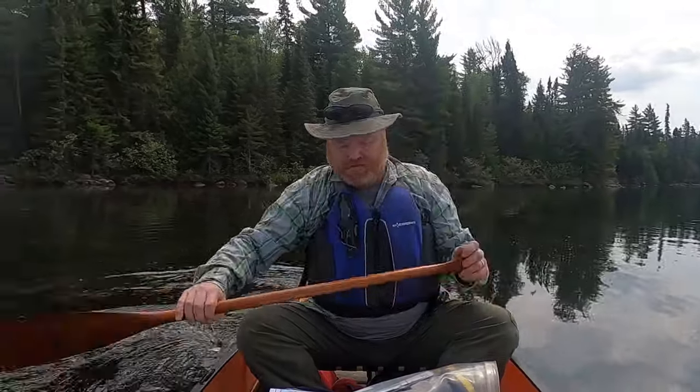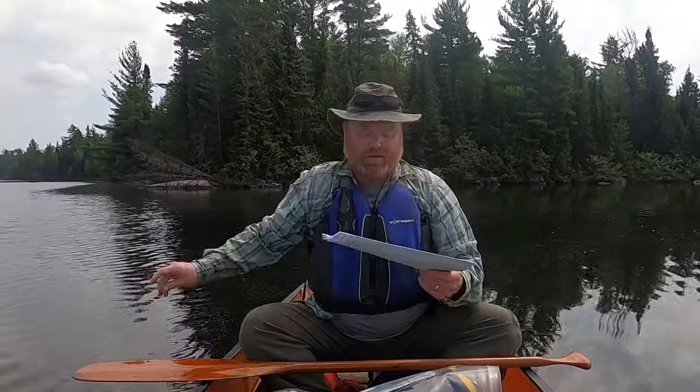Let me walk you through my process. I do bring a GPS, but it's turned off. I don't rely on that at all. That's only if I really get stuck and don't know where I am — I'll turn it on to verify. But I'm a map guy. The way I navigate is I track myself on the map the entire time.